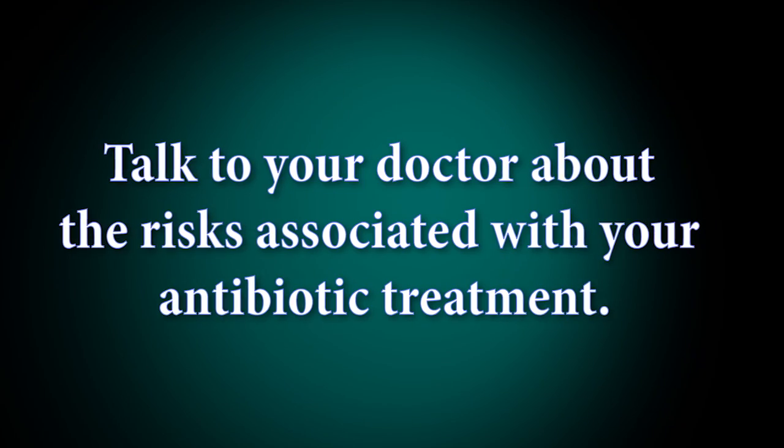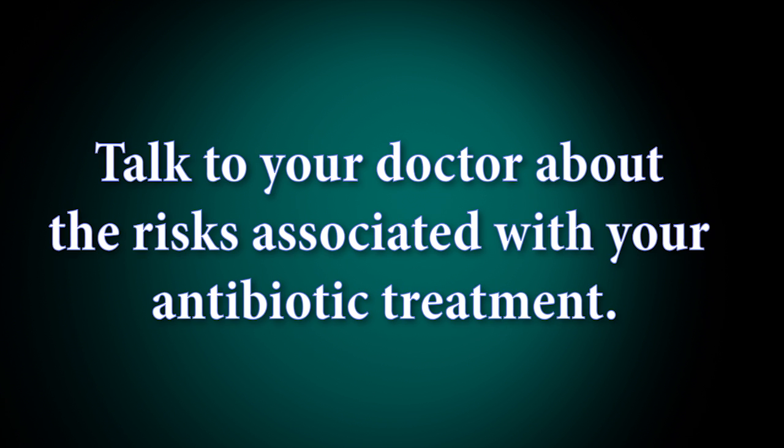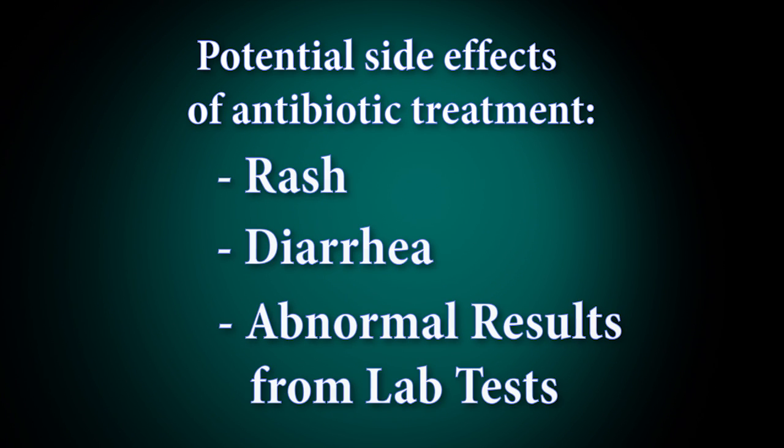Any antibiotic has risks. Your doctor will discuss the specific risks for the antibiotics chosen for your condition. We will be drawing blood through the PICC line once weekly to monitor for your progress and also look for signs of side effects.